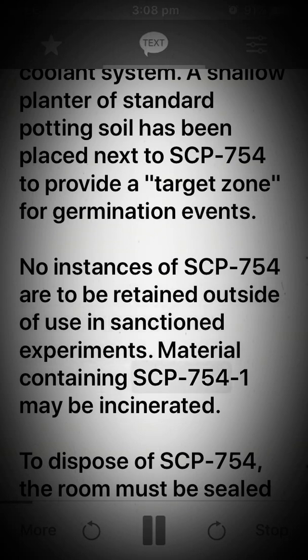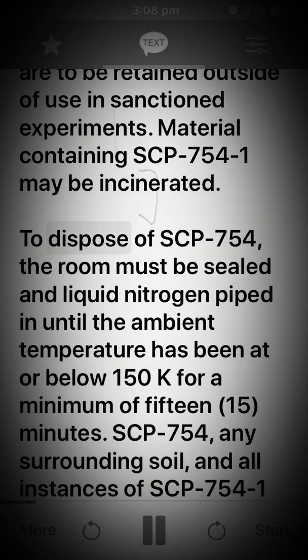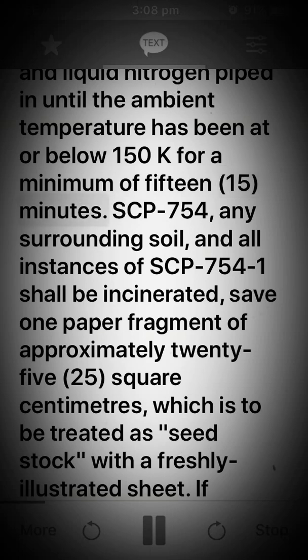Material containing SCP-754 may be incinerated. To dispose of SCP-754, the room must be sealed and liquid nitrogen piped in until the ambient temperature has been at or below 150 K for a minimum of 15 minutes.